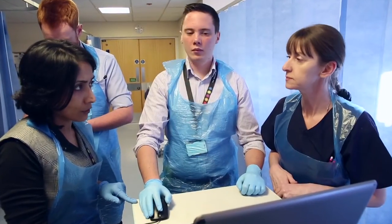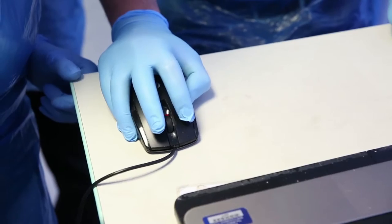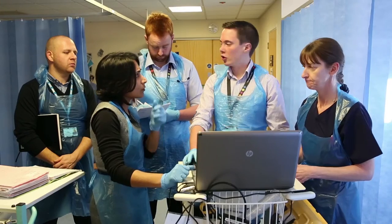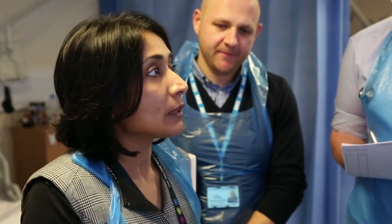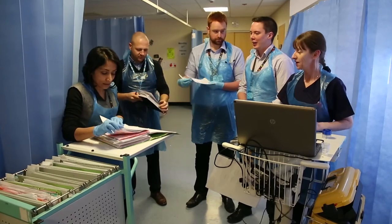The Hyperacute Rehabilitation Multidisciplinary team have the expertise, skills and knowledge to provide early supportive specialist rehabilitation which focuses on maximising clinical outcomes and providing a positive patient experience.